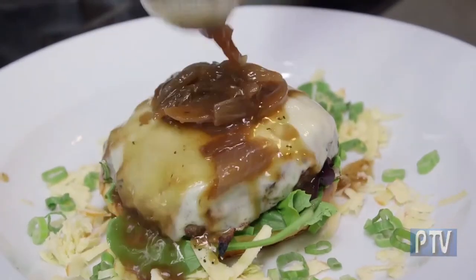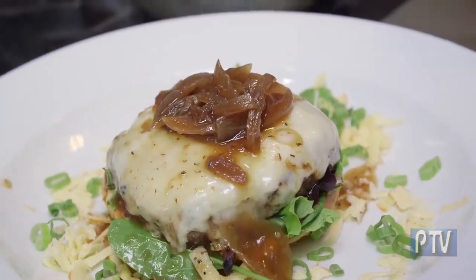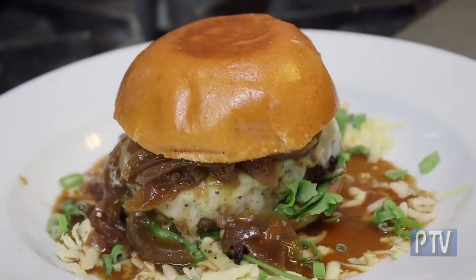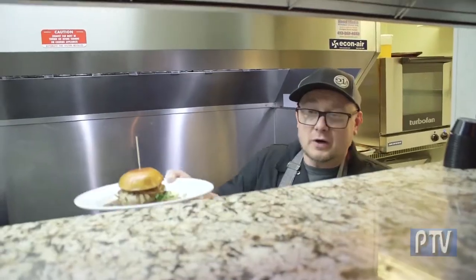What makes this a Frenchman Burger is that we top it with our French onion fondue. Frenchman Burger is up!